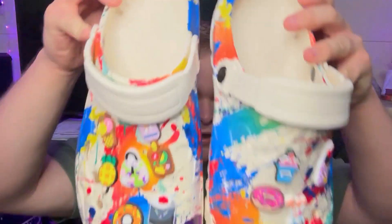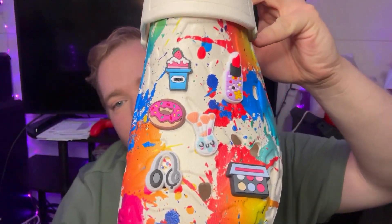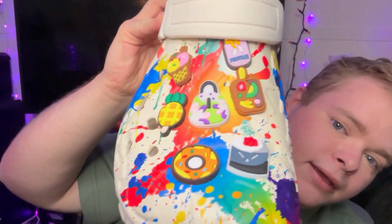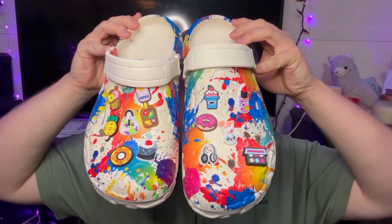Another thing that I got — I really love Crocs. So I got these Crocs and I decorated the tops of them with these little charms, as you can see. Super adorable, but I really love these colored, like paint-splashed Crocs. They're super, super adorable.